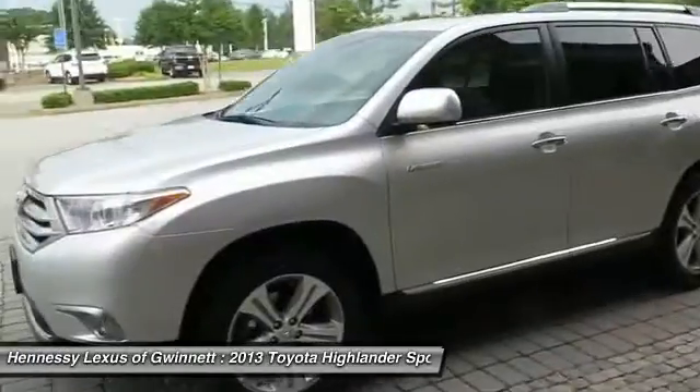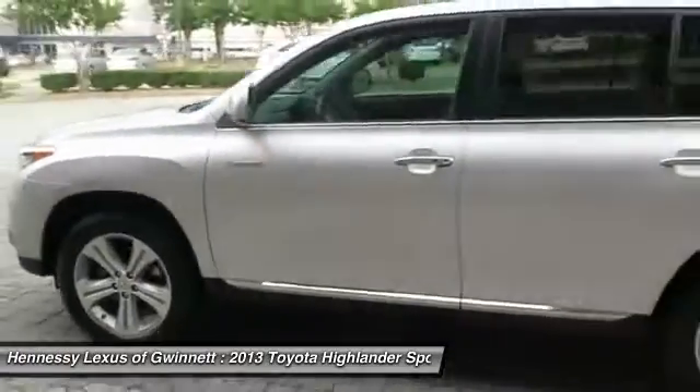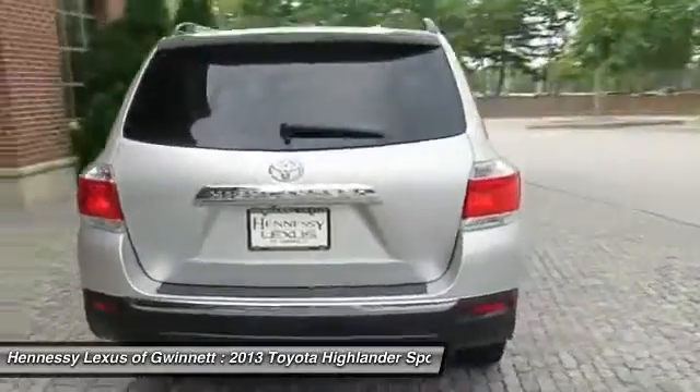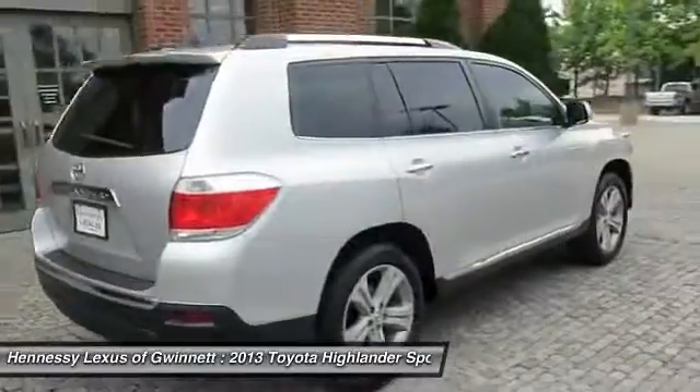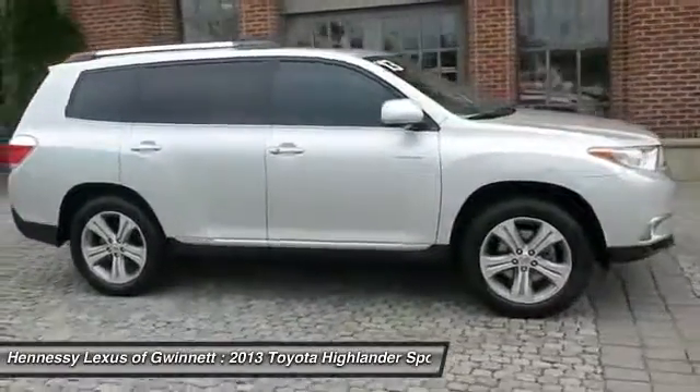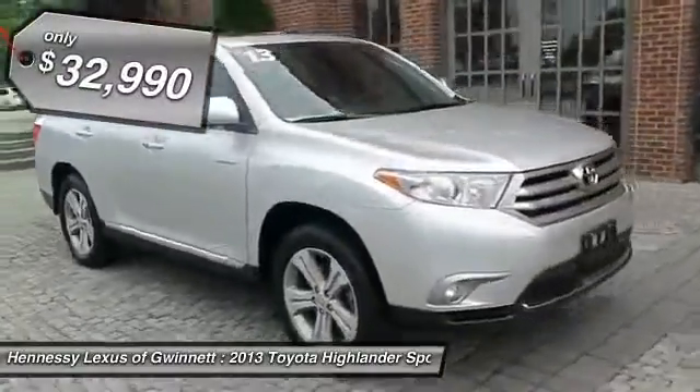The Highlander offers seating for up to seven and features Toyota's innovative center stow design. The second row bench seat folds away, leaving a pair of captain's chairs. A 2010 top safety pick, the Highlander is where substance meets style and is priced below $35,000.